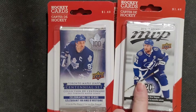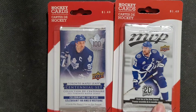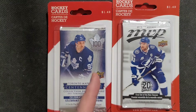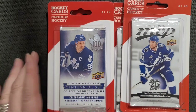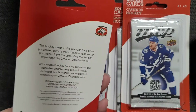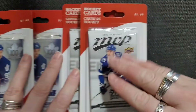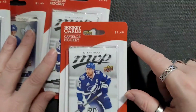I got the 2018-2019 hockey MVP cards — the MVP cards, first set of the new season. You get five cards per pack, and then I got the Timbre Leaf Centennial set to open. I got two of each, so let's get started and open them up.